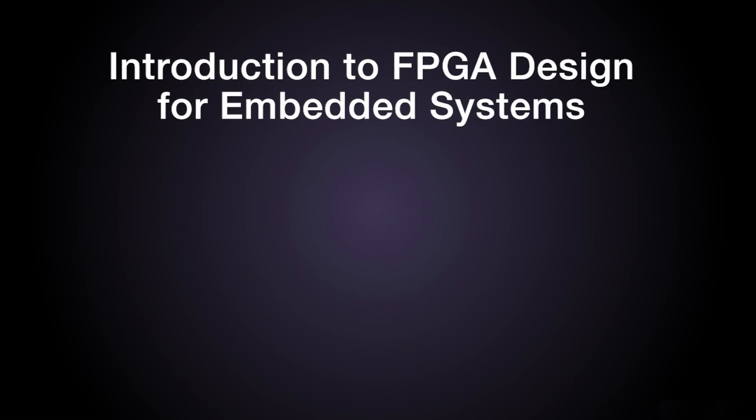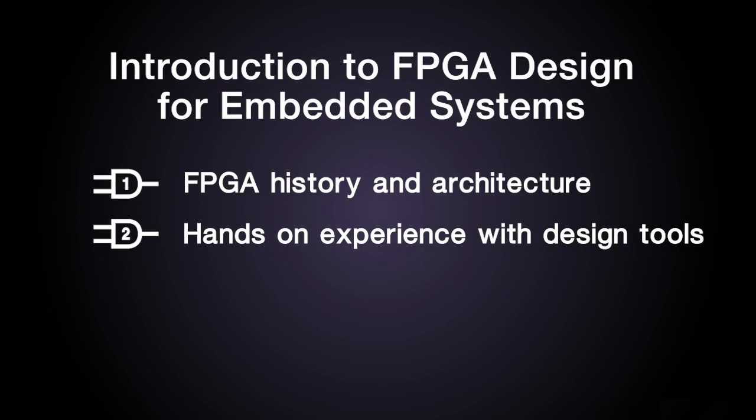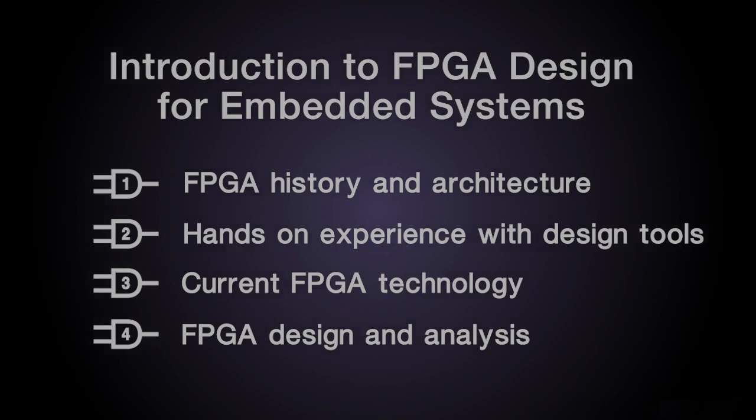I'd like to give you an overview of the course — where we are going and what you are going to learn. The course consists of four modules. The first will introduce you to FPGA history and architecture. The second gives you important hands-on experience with powerful state-of-the-art FPGA design tools. The third describes current FPGA technology and gives you the ability to select the best device for the job. Lastly, in the fourth module, you will practice and develop expertise in FPGA design and analysis, including the creation of a customizable processor built in FPGA logic.